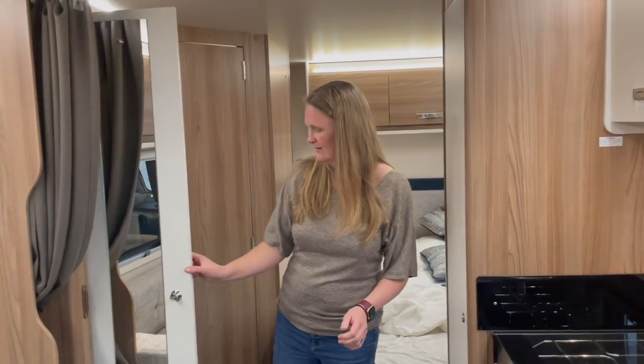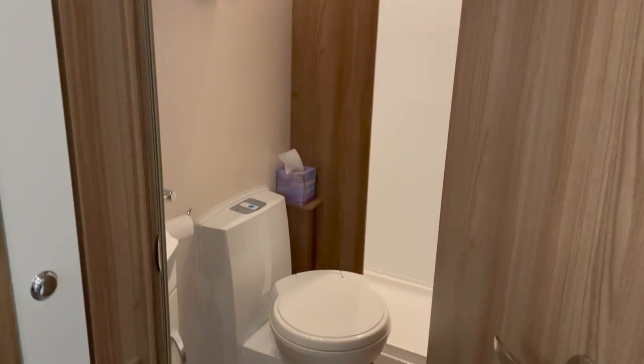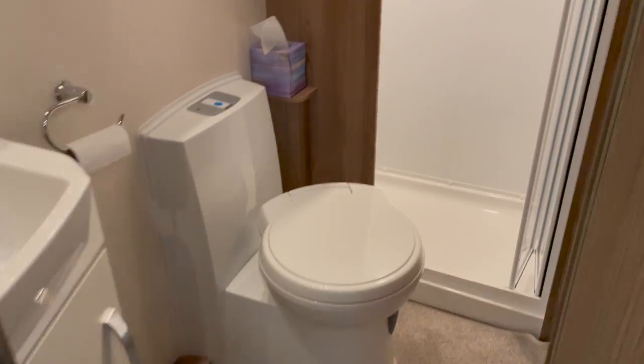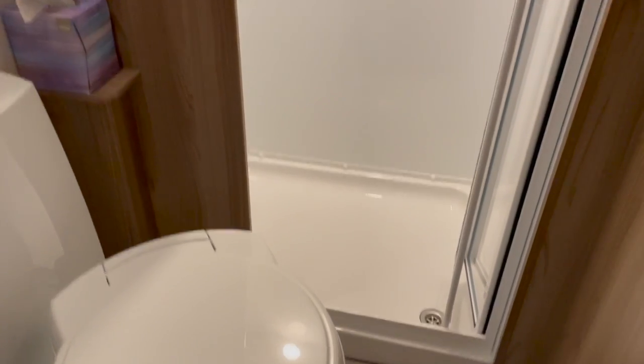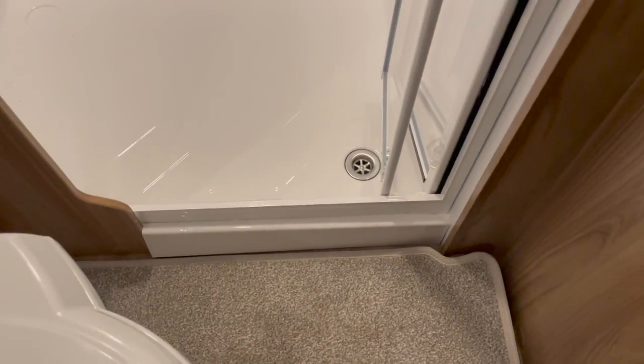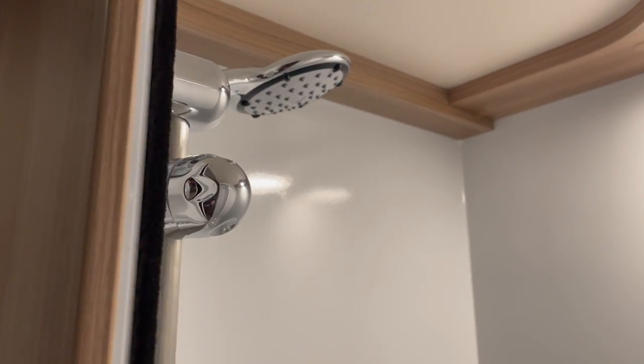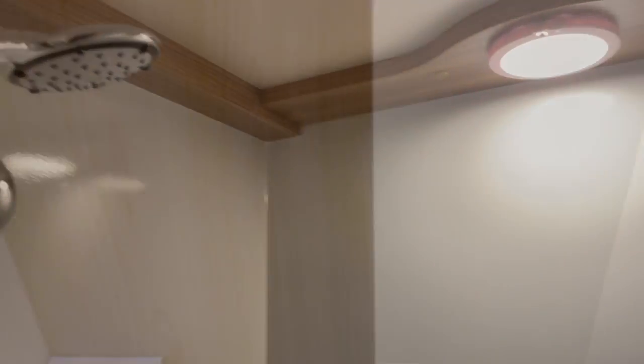The bathroom has a separate toilet and shower, which is always nice. Not always the case, but on this entry-level model in the Swift range, it does the job. There are some shelves and a standard toilet.